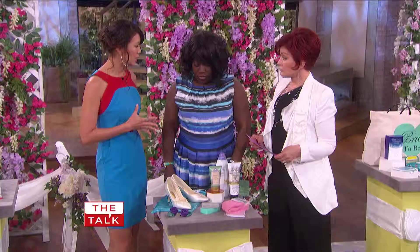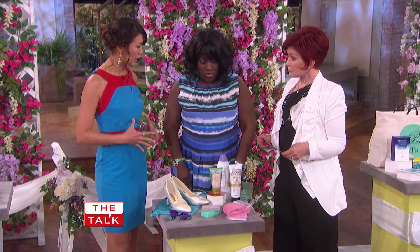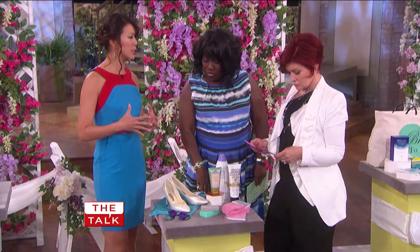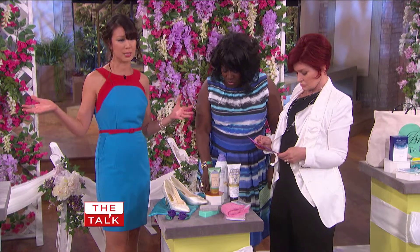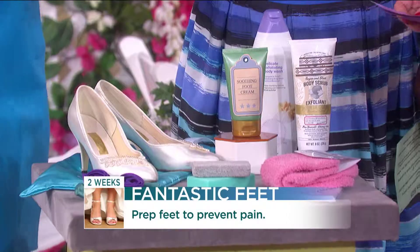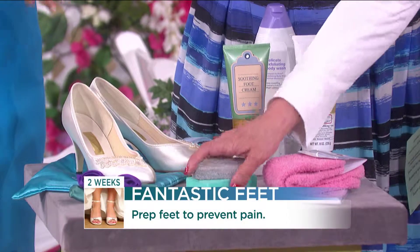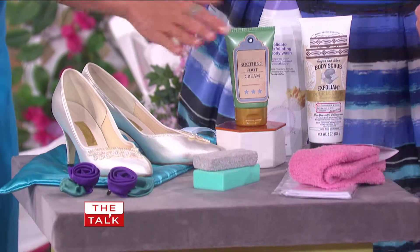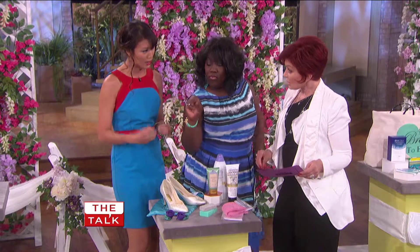A lot of people tend to forget about their feet. Two weeks before is a really good time to start fresh and exfoliate. Well-cared for, well-moisturized feet don't tend to blister in high heels. You want to be able to dance the night away and not have to worry about blistering. So get yourself a pumice stone and start really sloughing off those dead skin cells around the heels, around the toe. Then moisturize, put on some socks and let the moisture really get in there.